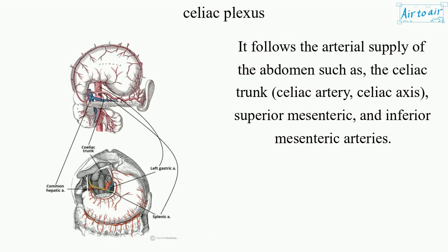It follows the arterial supply of the abdomen such as the celiac trunk, celiac artery, celiac axis, superior mesenteric, and inferior mesenteric arteries.